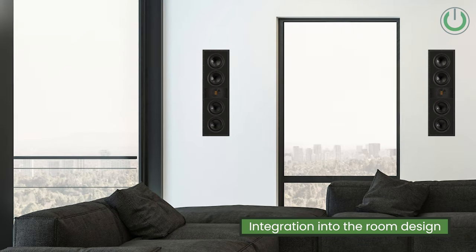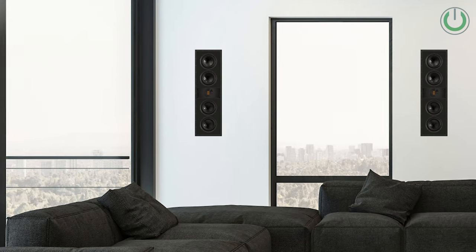Custom installed speakers have very little clutter, are not going to consume your floor space, and can integrate very well with your room design. They are one of the first choices for achieving a very neat and tidy appearance.